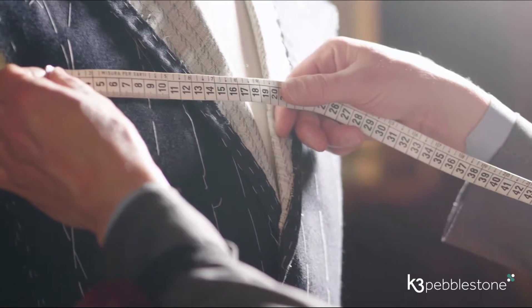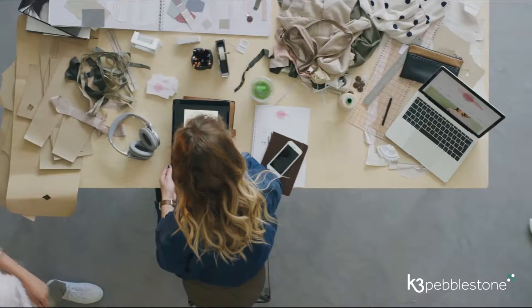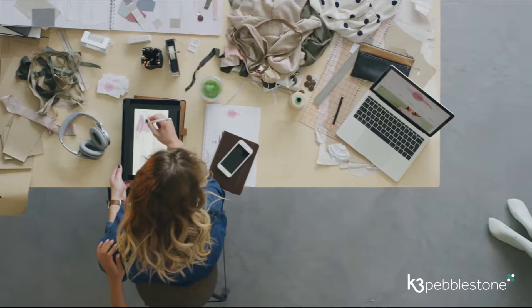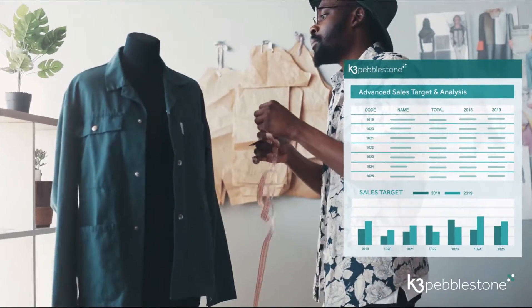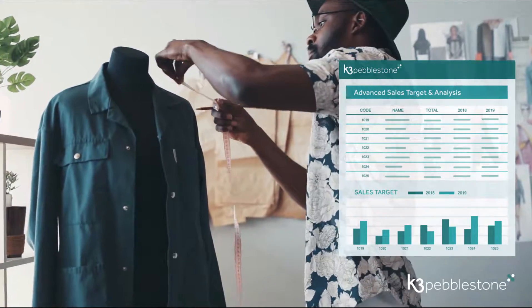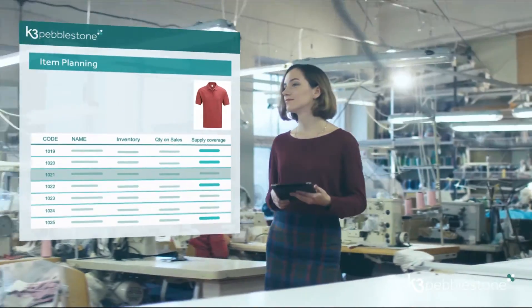Cutting it in the fashion industry isn't just as easy as designing and selling the latest look. To really stay ahead, your business needs software that helps you manage every part of the process — from planning and design, to sourcing raw materials and managing suppliers and manufacturers, right through to logistics.